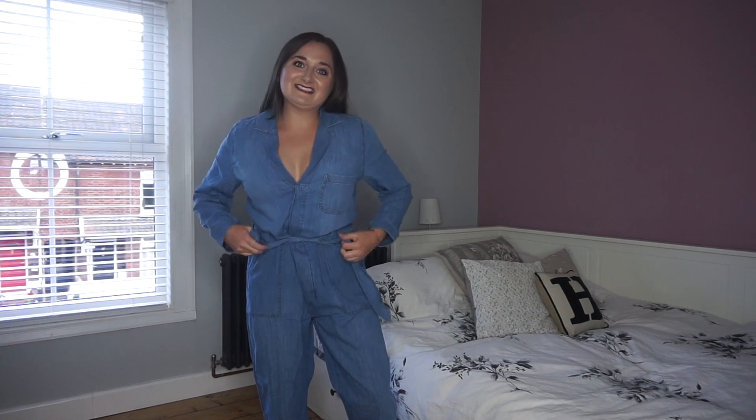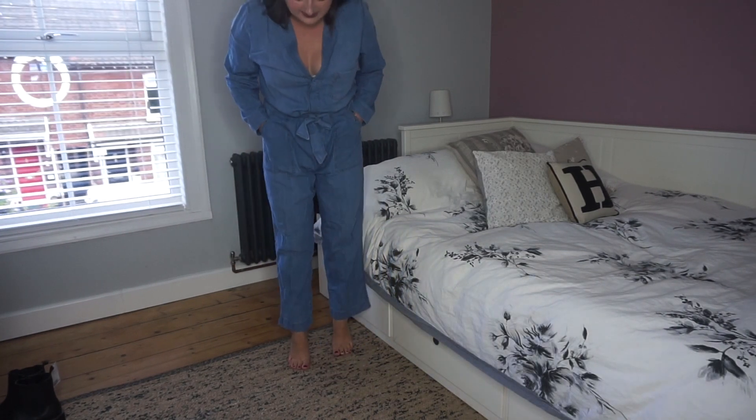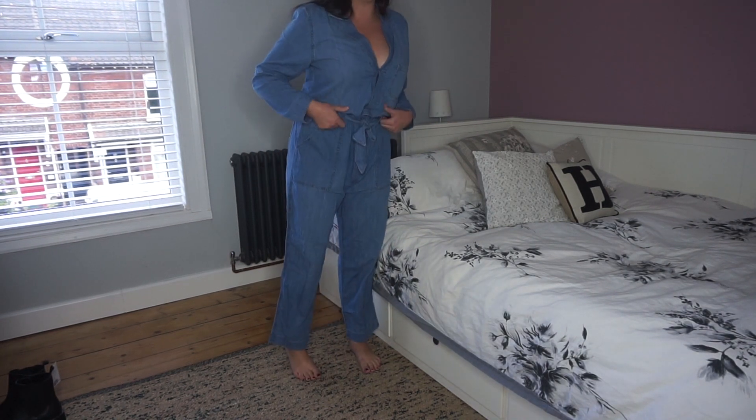This is what the denim jumpsuit looks like on. I love the idea of this — I think if it fit properly it would look quite chic, and with a pair of nude heels it could look quite nice. However, it's really big. The waistband is like halfway down my bum — it's actually ridiculous. I just obviously need a smaller size. You can kind of see what it would look like if it fit me by how I've cinched it in. It's kind of wide leg, which I do actually like. But it does nothing for my figure as is, so let me know — should I try and get a smaller size, or do you just not think it suits me at all?